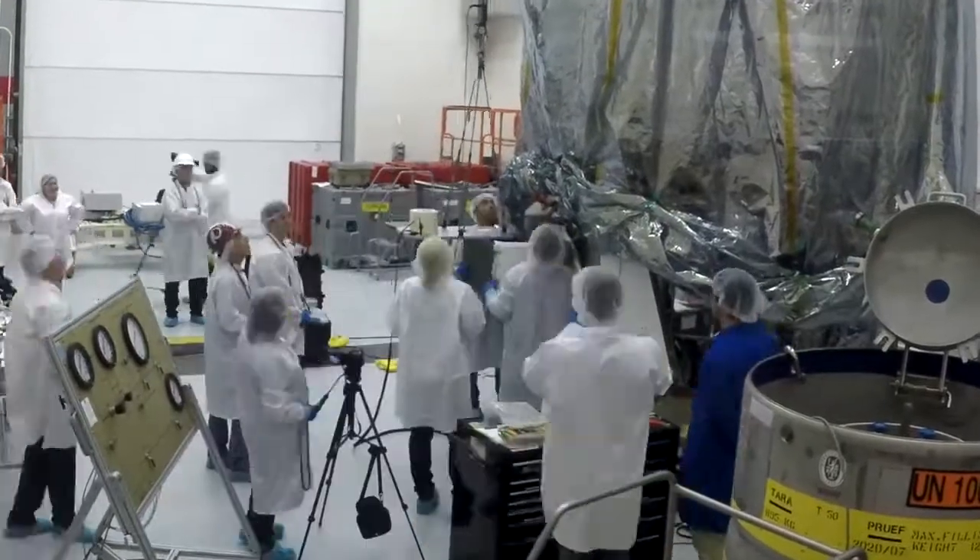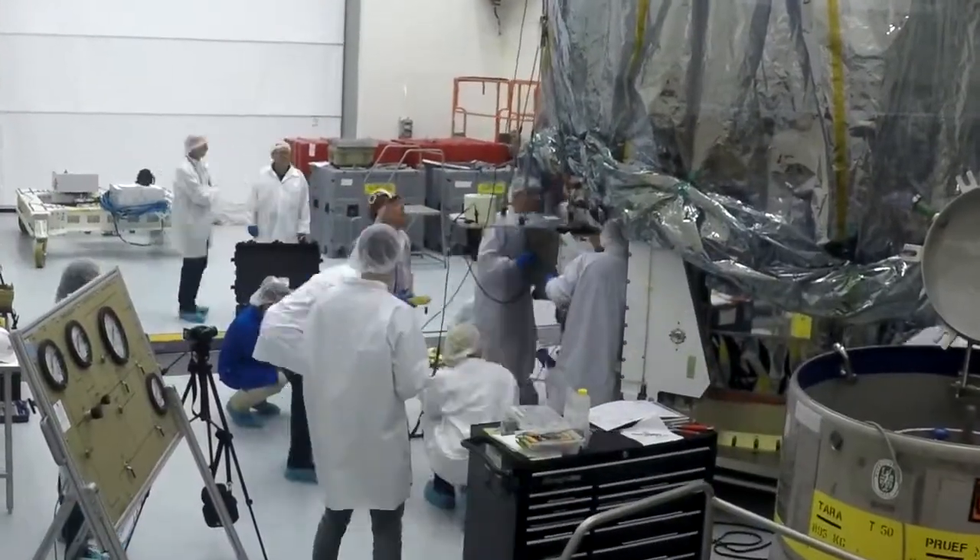We were able to see all of the payloads which were in that deployment box physically get added to the Cygnus, which is that vehicle that's going to be docked on the ISS, and from there, the NRO payloads are going to be deployed.